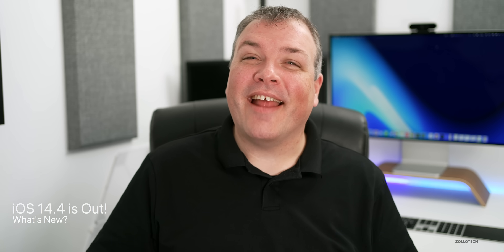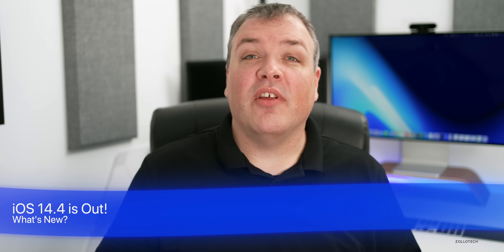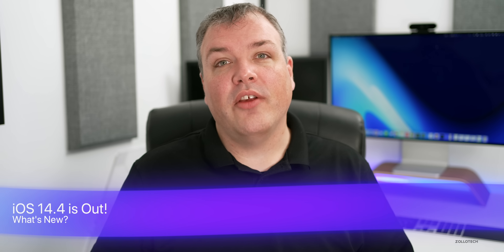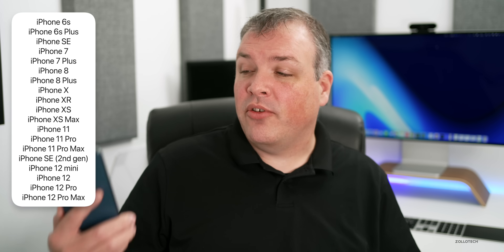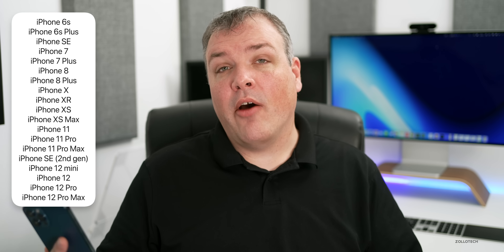Hi everyone, Aaron here for ZolloTech. Today Apple released iOS 14.4 to the public, which means it's available at the same time everywhere around the world on all supported devices. If you have an iPhone 6s or iPhone SE all the way up to the iPhone 12 Pro Max, you should have that update available now.